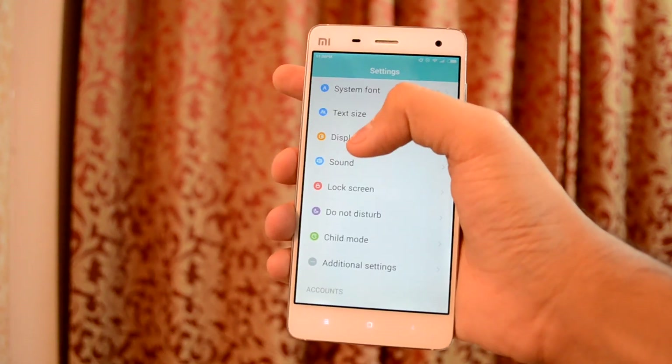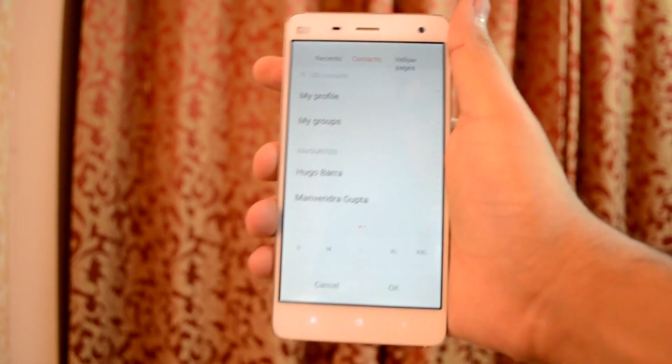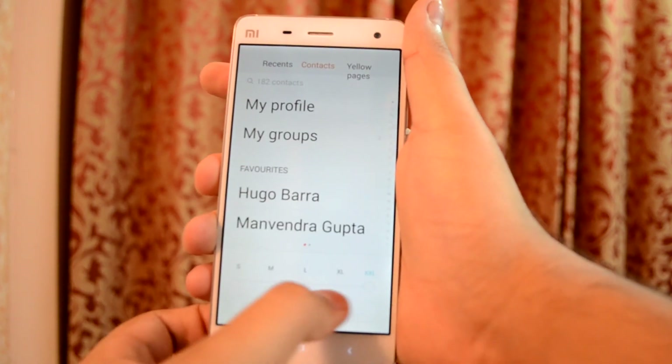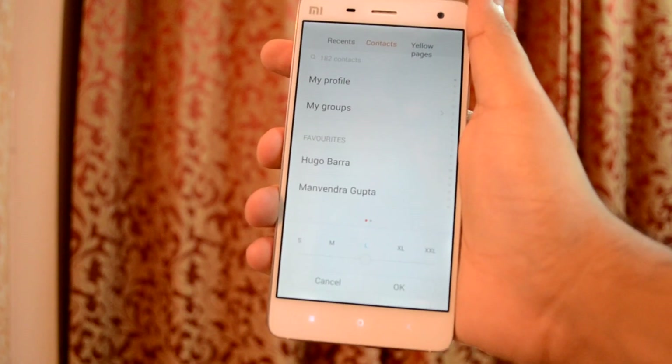Next is the ability to change the font size to Double XL, which was not present in MIUI 6. Go into text size and drag the slider to Double XL to apply the change. It's nothing major but might prove very useful for someone who struggles to read small fonts.